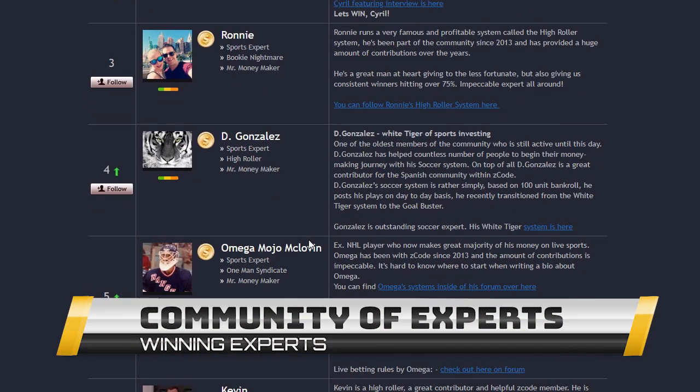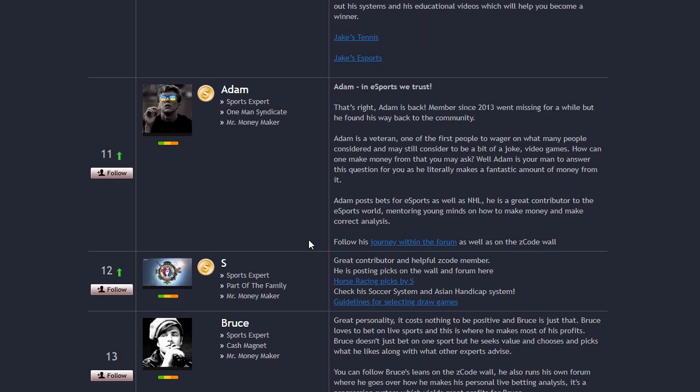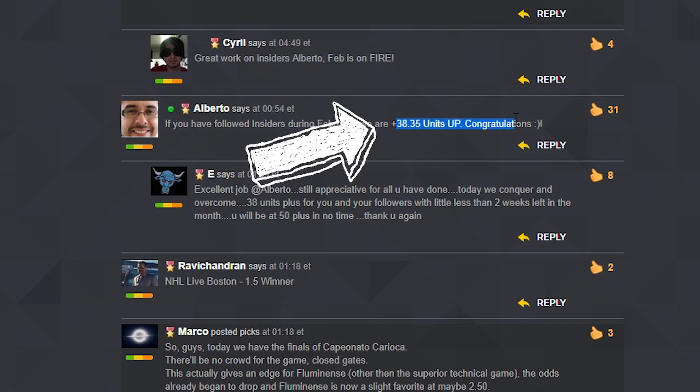This is the community of winner experts that do win in sports and have been for years. You are not alone. You are amongst people who make their living by betting sports professionally. Amazing stuff here, guys. We really tried to perfect it and thought of every single detail.